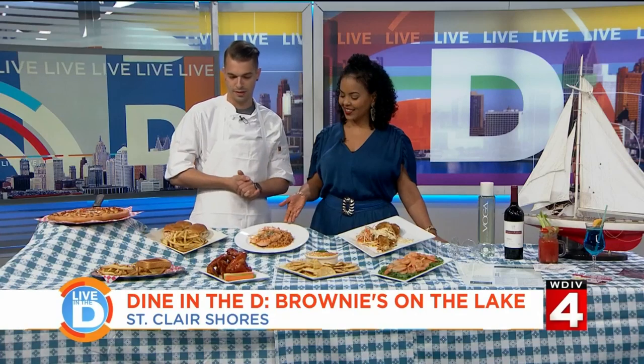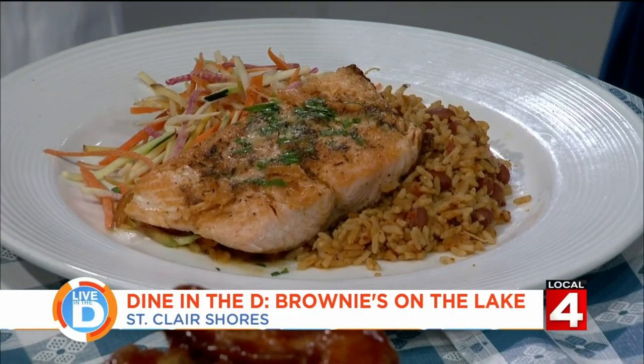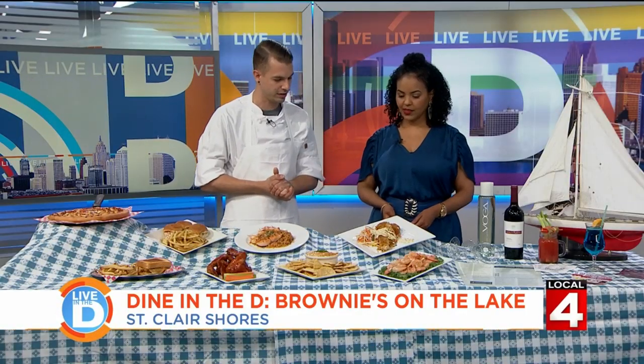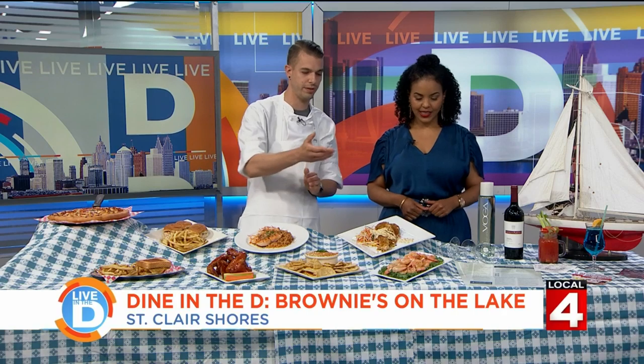Also on the spread: Cajun buttered salmon, real simple with red beans and rice. Right now they have their summer veg going on — a julienne veg with different squashes and things like that. And the waterfront walleye, which is what was made with Michelle for the special. And last but not least, their peel and eat shrimp — nice and simple.